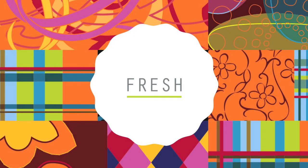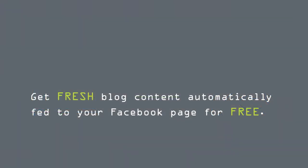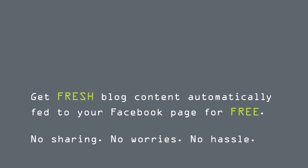Today I'll be introducing you to the Fresh Facebook app. Let's get started! Fresh is a new free and easy way to enhance your social media presence. By installing the Facebook app, content from the Carlson Craft Life Should Be Celebrated blog will automatically be fed to your own Facebook page. No sharing, no worries, no hassle!